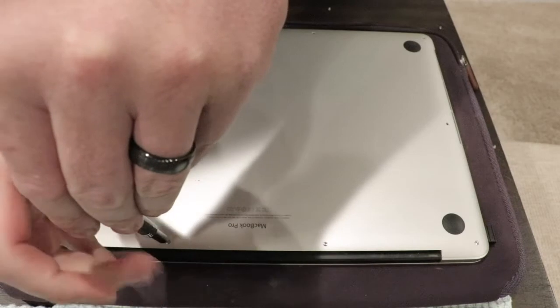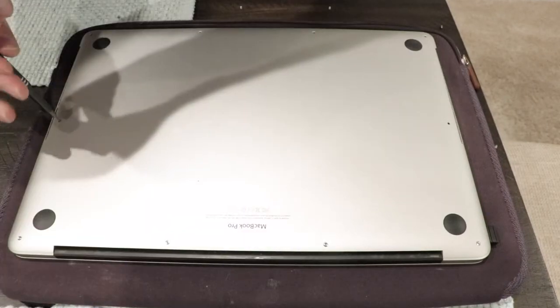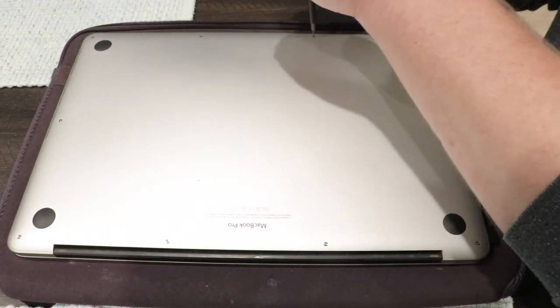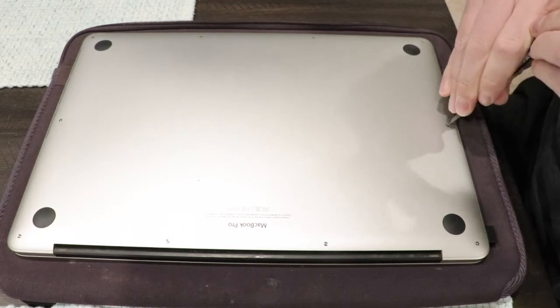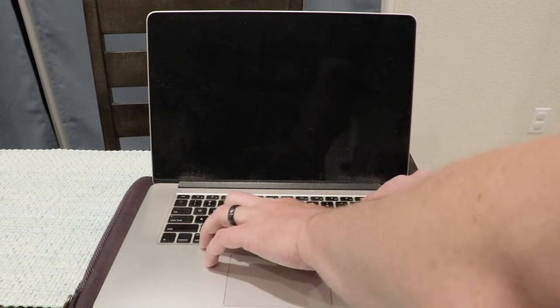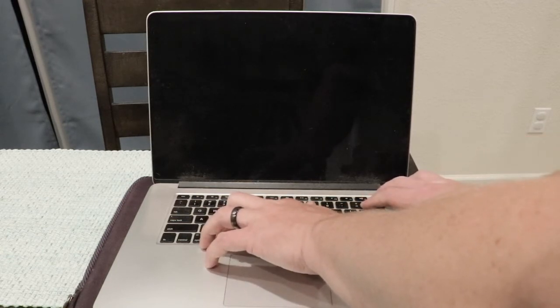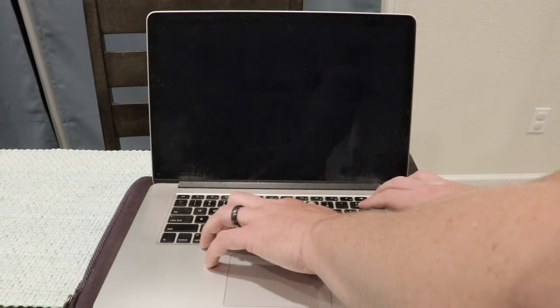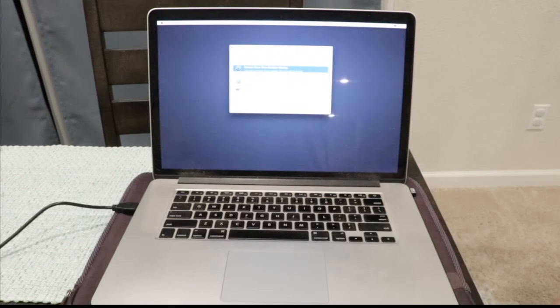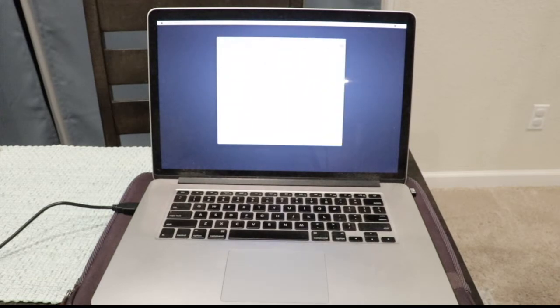Now you're going to put your computer into recovery mode by pushing and holding Command, Control, and R while powering on your computer, until either the spinning globe symbol comes up or the Apple logo appears. The loading will take time to get to the next screen, so be patient. Recovering your computer will require Wi-Fi, so make sure you are connected — especially if you're going to install the latest macOS rather than restoring through Time Machine.